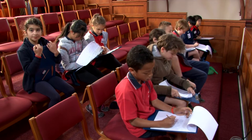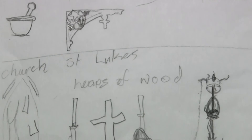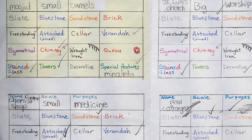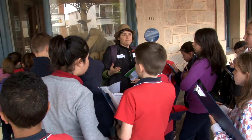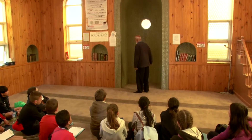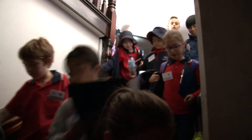We wrote field notes and made sketches. We used a checklist to guide our observations, build our vocabulary and focus our attention. We learned about some of the people who used the buildings in the past and saw how they were used now. All of the buildings are still used today.